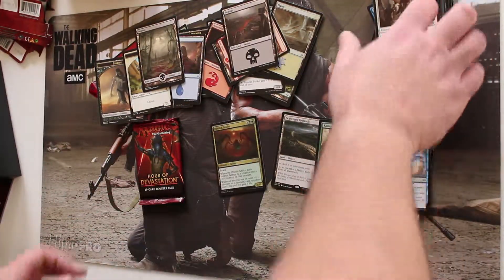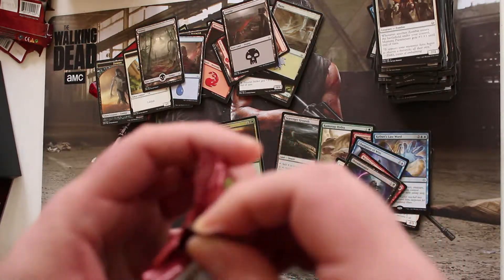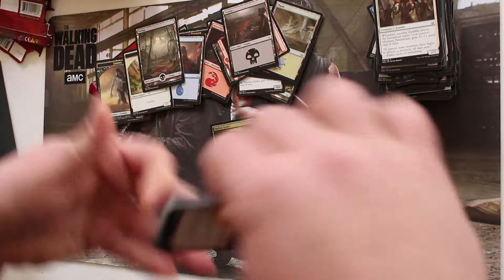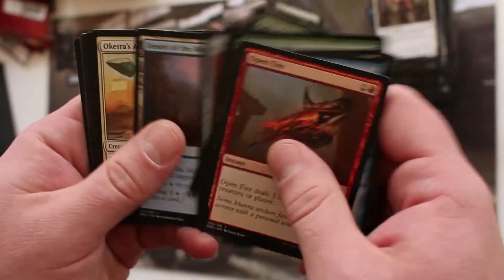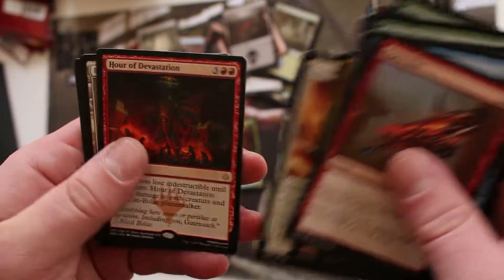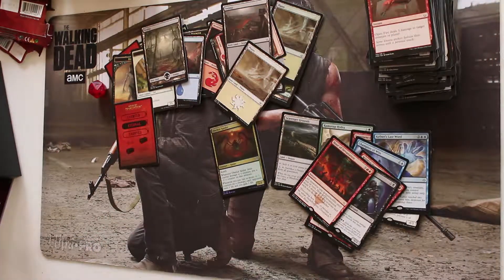Last pack. When I opened my Oath of the Gatewatch bundle I hit a card I needed on the last pack — one of the five I listed. Is that going to happen here? Last pack results: Defeat, Survivor's Champion, Hour of Devastation — didn't need that one — and a Plains. No lottery card, none of the cards I was looking for. I got a foil Plains and two Braids. That just kind of sucked. Thanks for watching everybody.